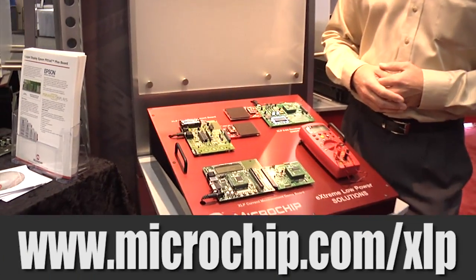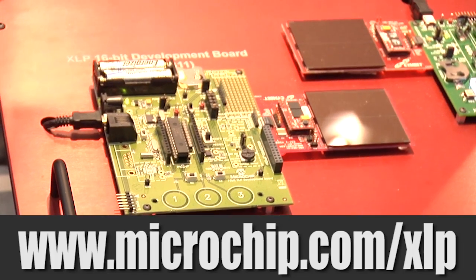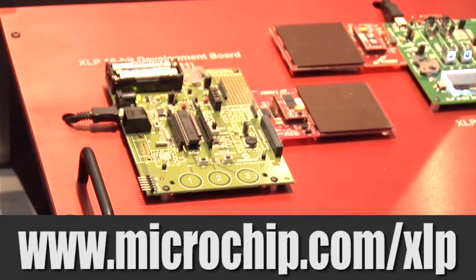This development kit is available today at Microchip Direct. I urge you to go there and check it out. We have all the data sheets and other documentation readily available, and within a few minutes you can be up and running with your own energy harvesting-based solution.